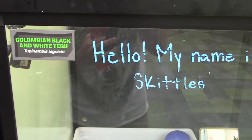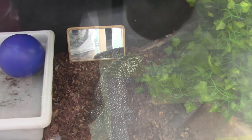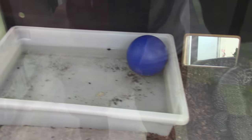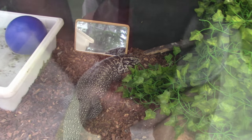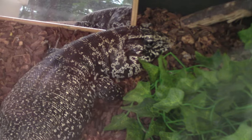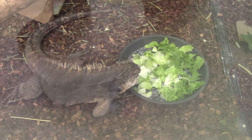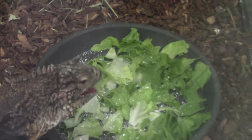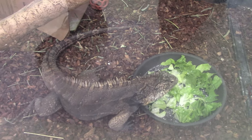We got a Colombian black and white tegu named Skittles. I like how Skittles has a little mirror to look at themselves, and a little ball in there to play with — it's a very nice looking habitat. We've got a Cuban rock iguana named Iggy. Iggy's having some food, and that white powder you see in the lettuce is usually calcium powder — calcium is very important for these animals.